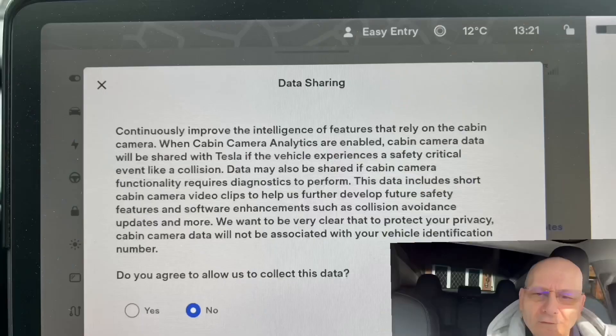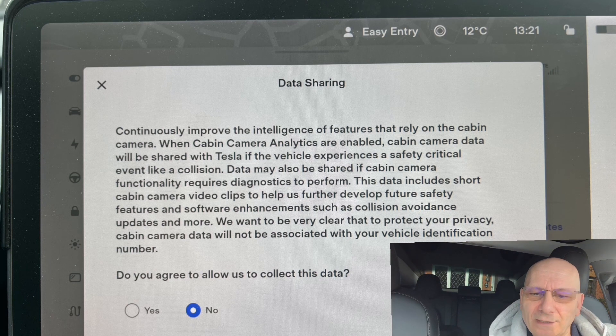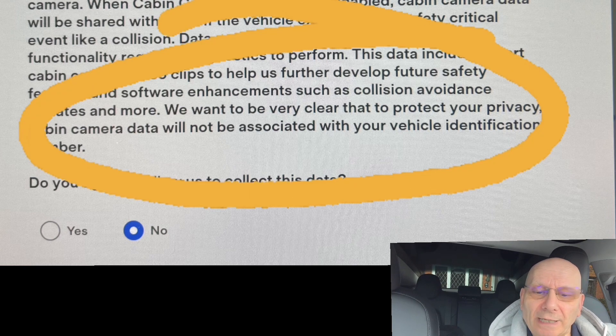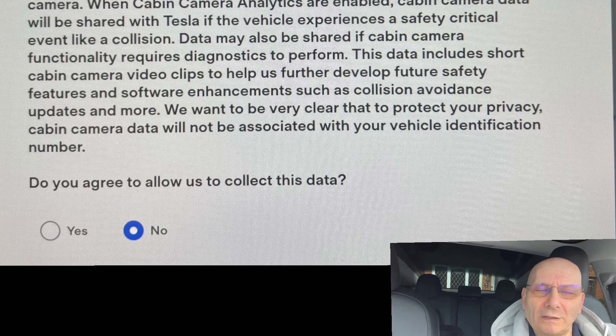So Tesla says: if the vehicle experiences a safety critical event — in the event of a collision — data may also be shared if cabin camera functionality requires diagnostics. This data includes short cabin camera video clips to help further develop safety features and software enhancements such as collision avoidance updates. 'We want to be very clear that your privacy: cabin camera data will not be associated with your vehicle identification number.' They've said that twice — making it clear your footage is not going to be linked to your VIN.